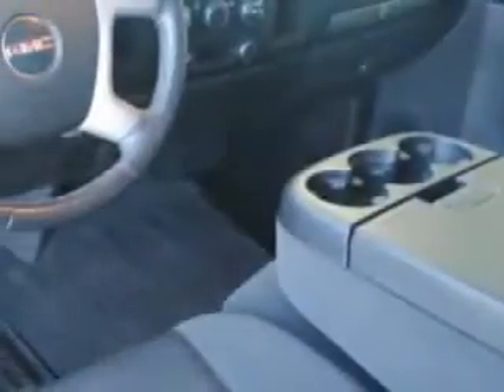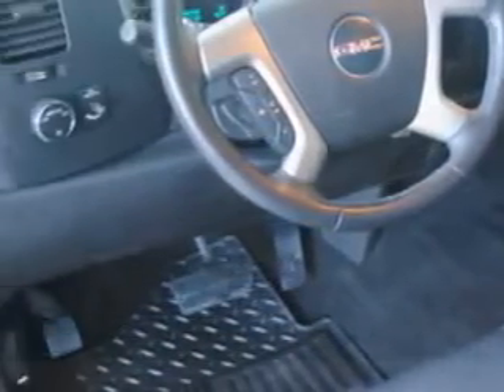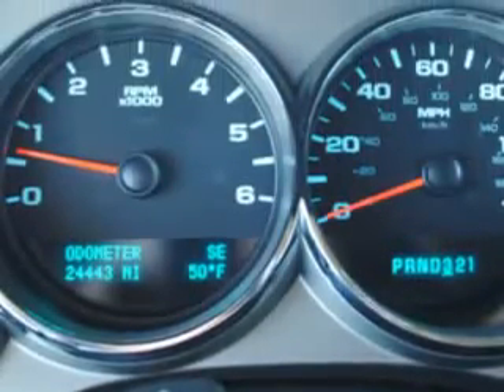Get where you need to go, enjoy the drive, and have peace of mind in this 2009 GMC Sierra 1500. See us at Harry Robinson Buick GMC today.